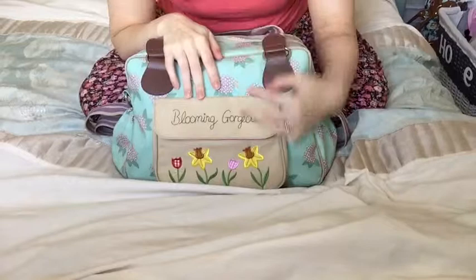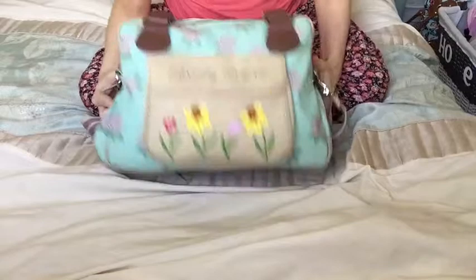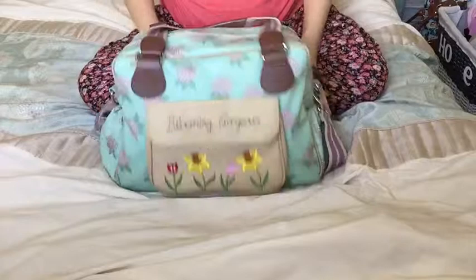Hello everybody! I'm going to do a what's in my baby's hospital bag video. This is a Pink Lining Blooming Gorgeous Hydrangea bag — I think this is actually finished, they don't really do this one anymore, but I got it on sale. It was down from £80 to £50 or £45 possibly. Anyway, I love it, it's pretty. I don't know what I'm having and I don't care that it's more girly than boy because I'm the one carrying it, not the baby.